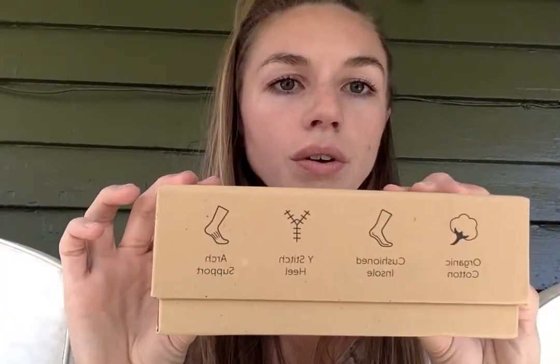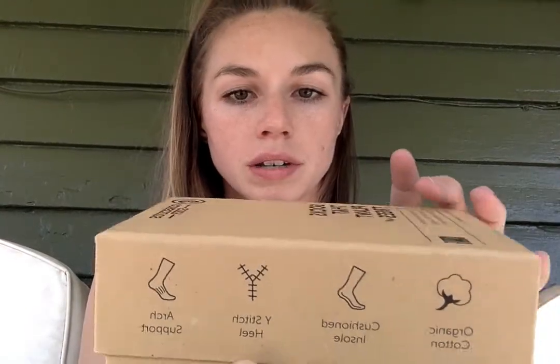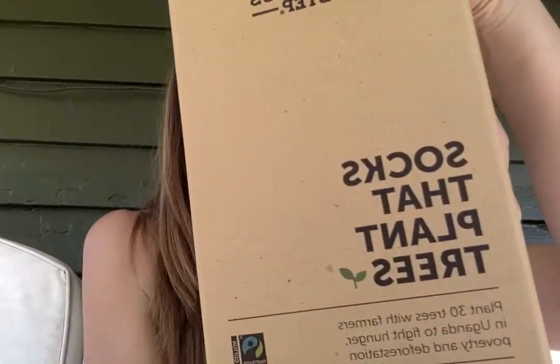There's also this cute little box here. It says: organic cotton, cushioned insole, by-stitch heel and arch support. And then this one says 'Socks that plant trees' — three socks equals 30 trees planted!